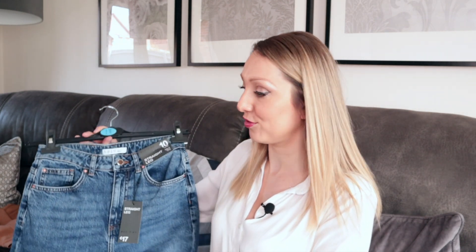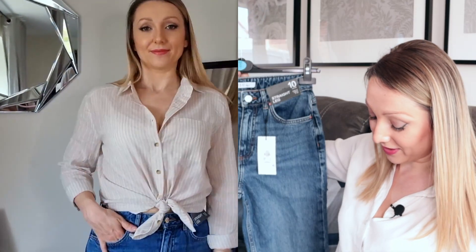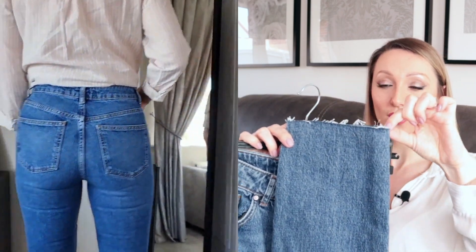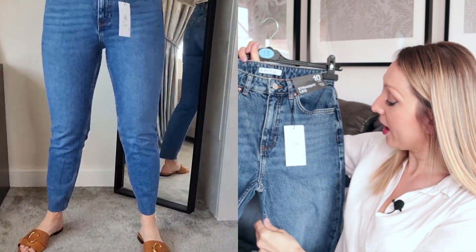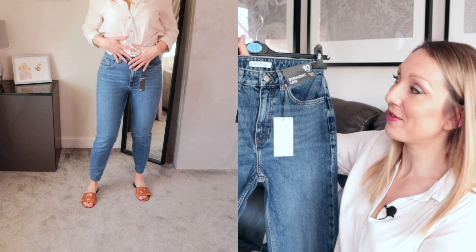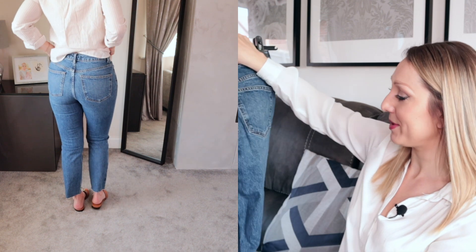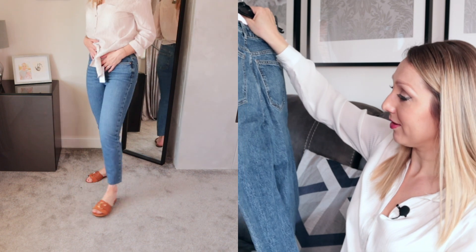Next are some jeans. I'm absolutely loving mum-style straight-leg jeans at the moment — I've got a couple of pairs from Topshop that I live in. These are a size 10, straight-leg with a raw/frayed hem and they're quite high-waisted, which I really like. They're a really nice dark color that goes with so much — both those shirts would look lovely with them, dressed up with heels or kept casual with trainers. They were only £15, and they feel like really thick, good-quality denim with a little stretch to them too.